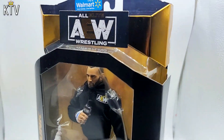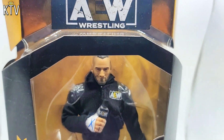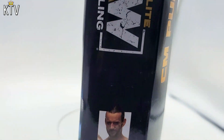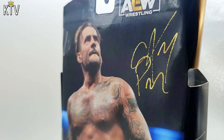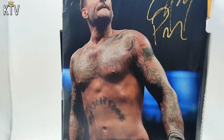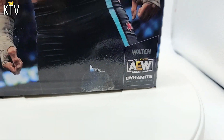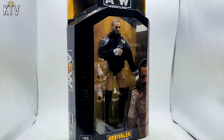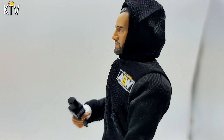And here we are folks, in the main event. It's the very exclusive Walmart edition CM Punk. And there's also an Adam Hangman Page Walmart exclusive, just in case you're wondering. This just recently started to hit the shelves, and I'm very much so pleased with it.